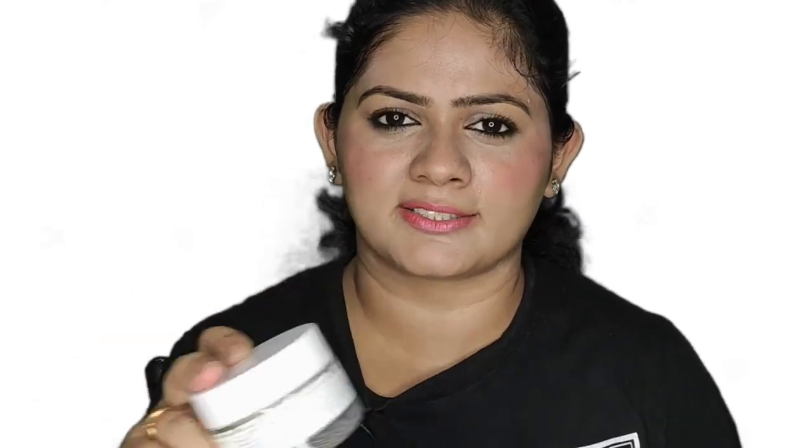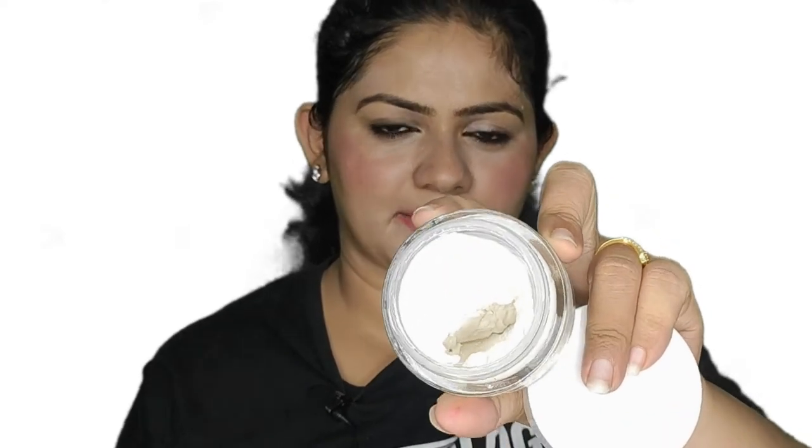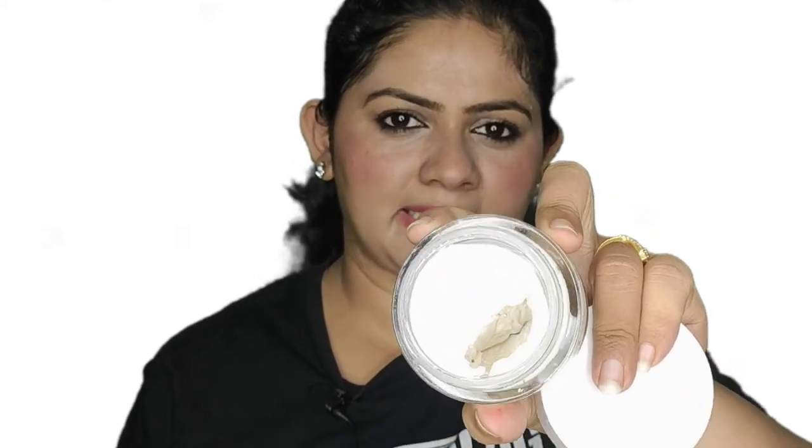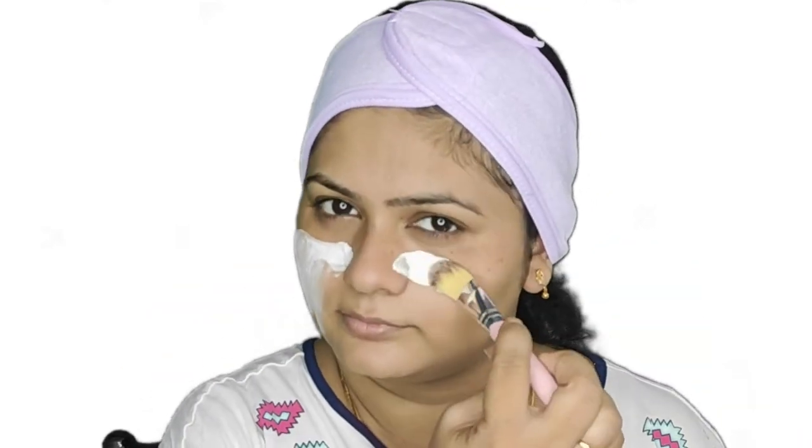This is how the packaging looks — it comes in a carton box with a glass bottle inside, not plastic. Most of Plum's products come in glass bottles. This product is also sulphate-free and paraben-free. Inside, it is completely a clay mask.